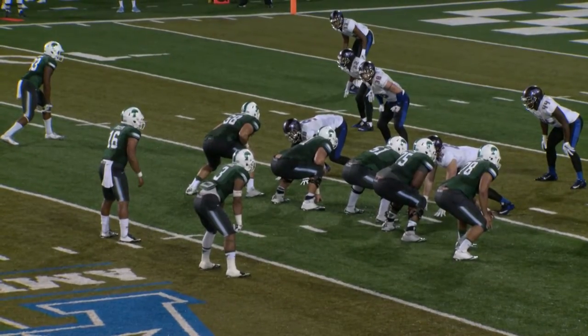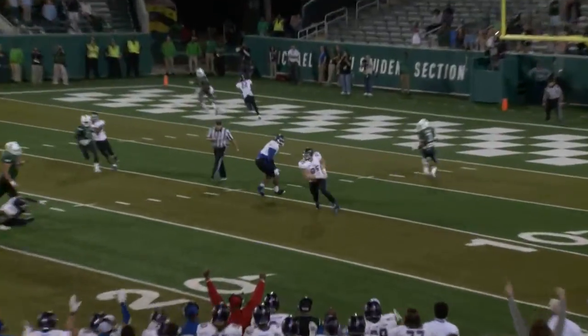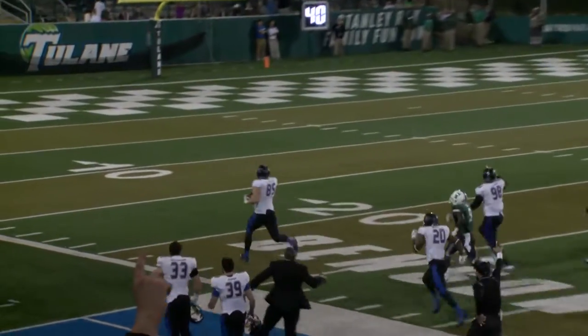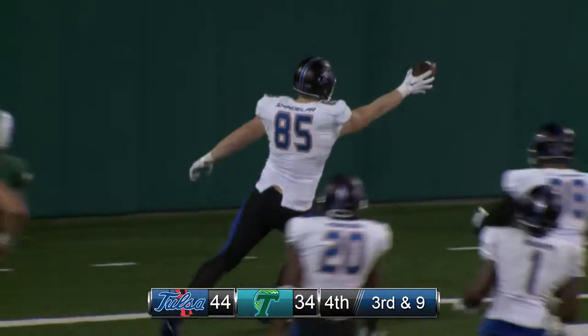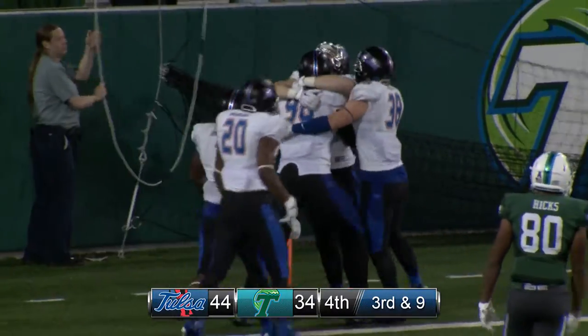On third and nine, Beatty is the single receiver. Here's the quarterback, back to pass, throws — intercepted by TU, and coming up with it for the Hurricane is Shindelar. Shindelar, left side, all the way down the boundary. He's at the 40, 35, 30, 25, 20, 15, 10, 5 — touchdown, Colton Shindelar, who dropped into coverage from his nose tackle position.